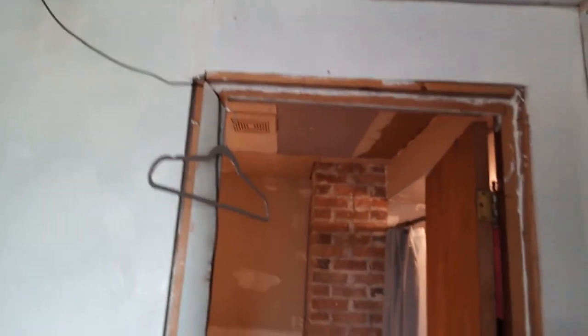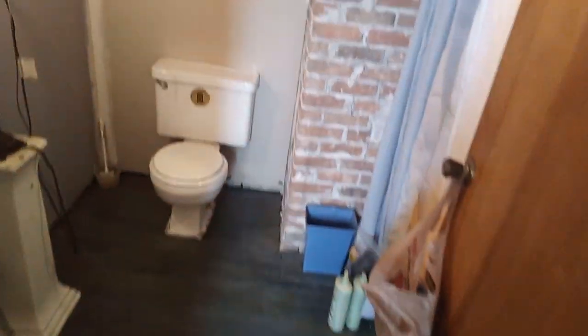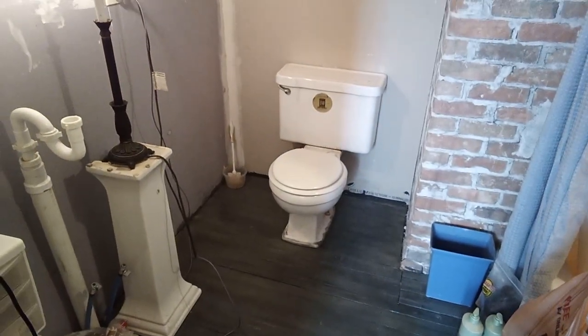Here is my upstairs bathroom the way it is right now. I'm gonna show it to you, but I'm just gonna warn you it is gonna be nasty because of what's in the toilet.